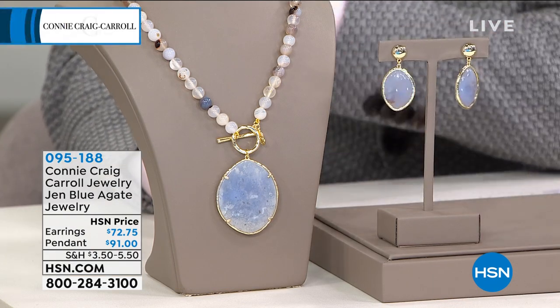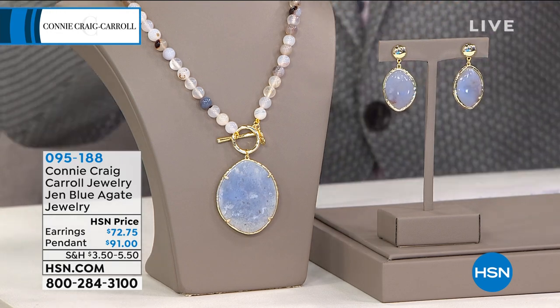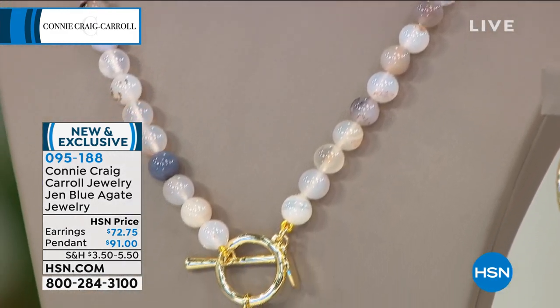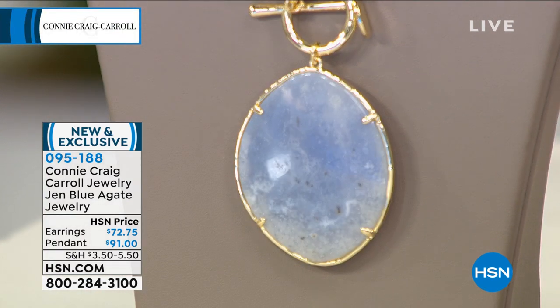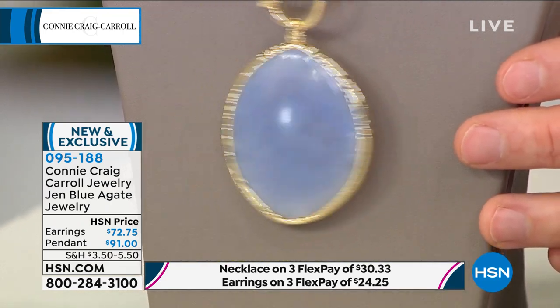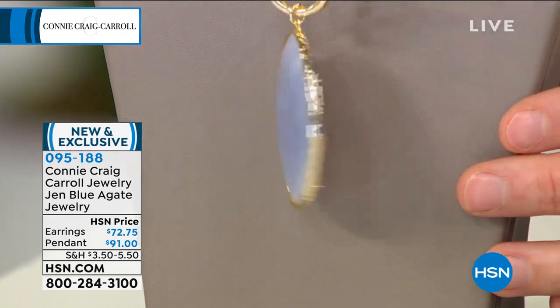Coming up: convertible earrings — two earrings for the price of one. But first, this is Blue Agate like you have never seen it before, courtesy of Connie Craig Carroll. Earrings available for $72.75, and we have the pendant, which comes on an amazing 20-inch necklace with beautiful beads. At 50 by 44 millimeters — that is mesmerizing! Now Adam has it with the prongs on the front; you can wear it either way. This is 101 carats of genuine blue lace agate.